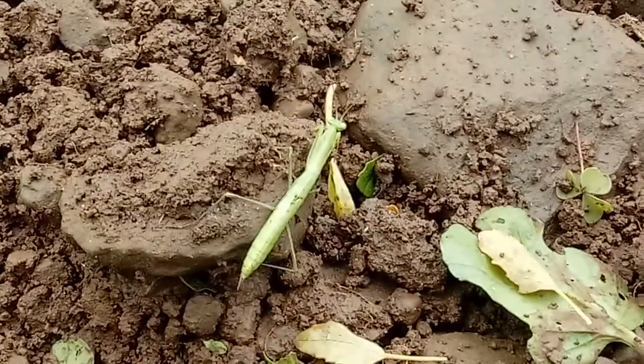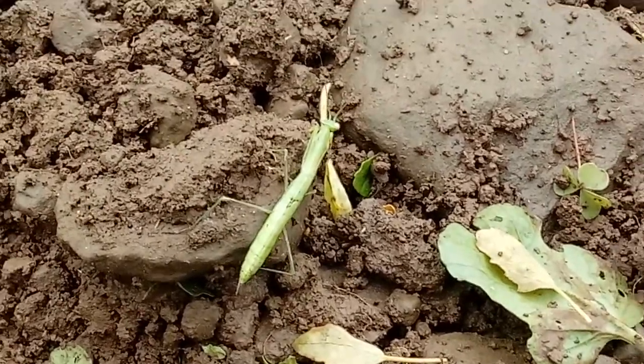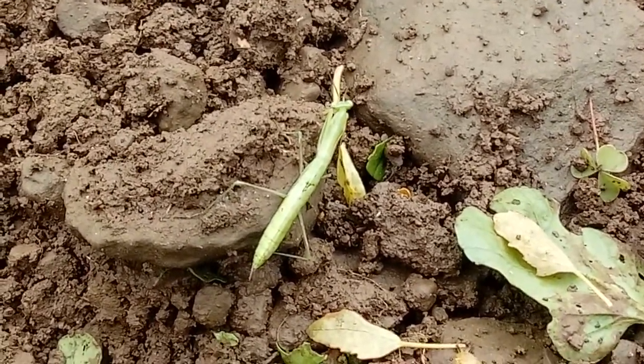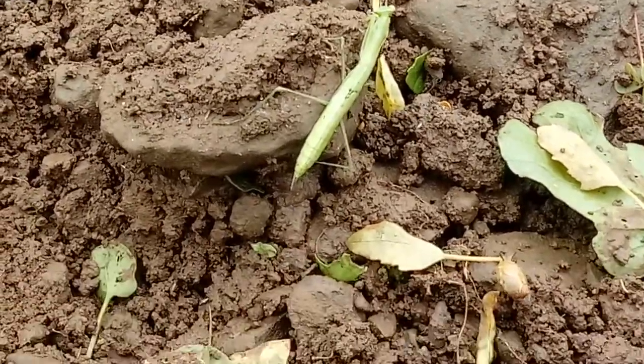It looks like at the moment he's content with where he is, and folks, we'll leave it at that. Remember, the praying mantis is in the order Mantodia, and it's one heck of an interesting insect. Have a nice day, folks.